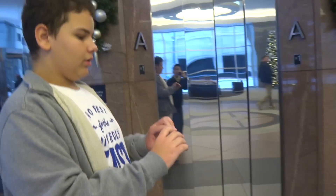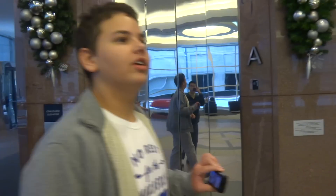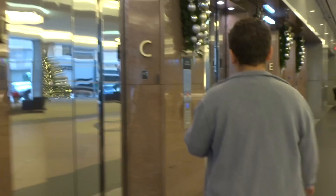Alex, tell us where we are. 601 Travis. I'm staying here to find the Otis Compass. Is this your first Otis Compass? Yes it is.